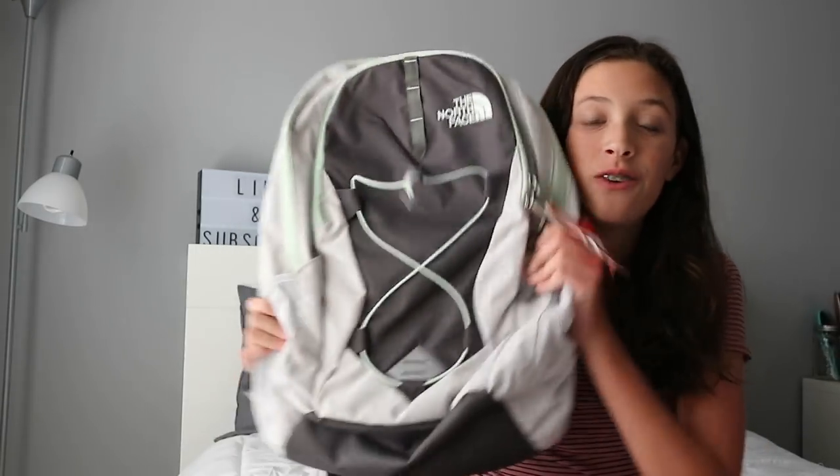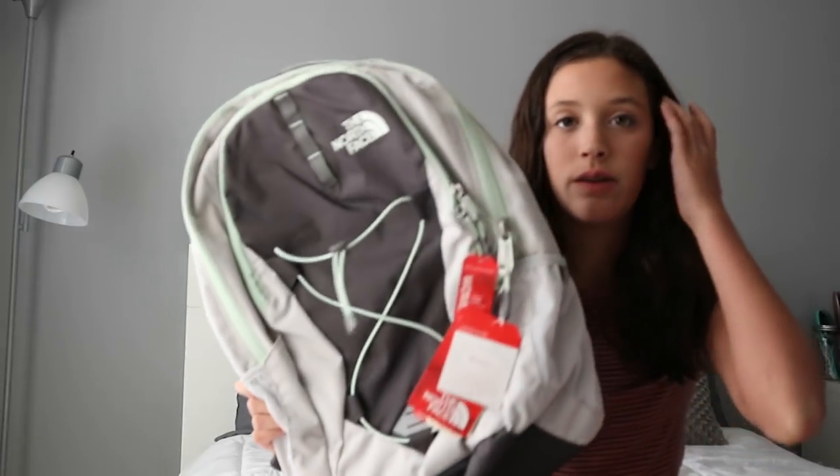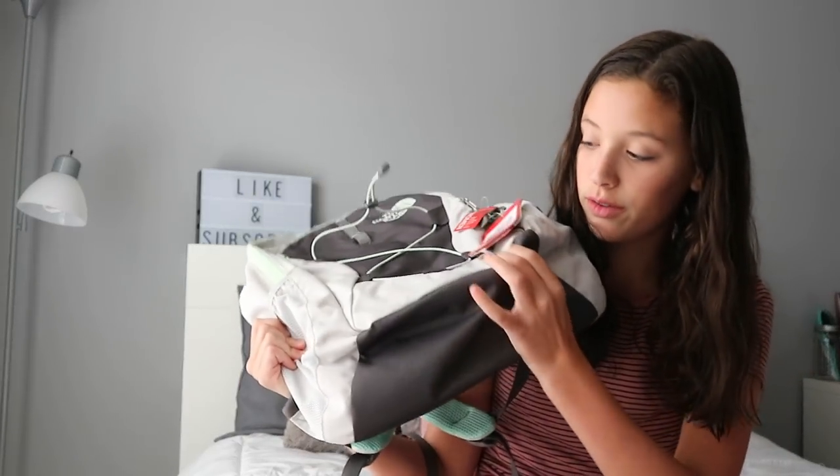The first thing that I got is actually the cutest backpack ever. I got the North Face Jester backpack from some online website my mom found. Look how cute this backpack is! If you guys want me to do a review on it, comment down below.